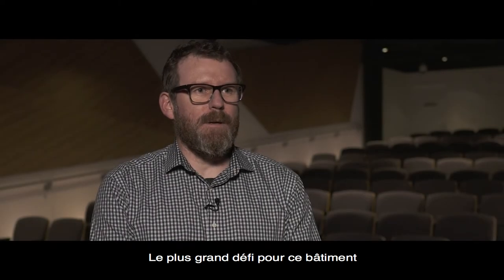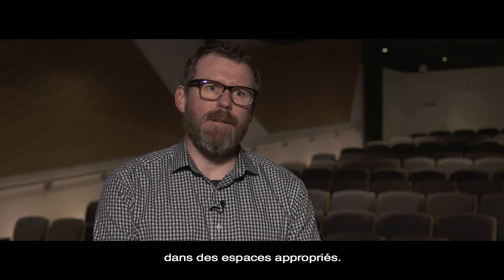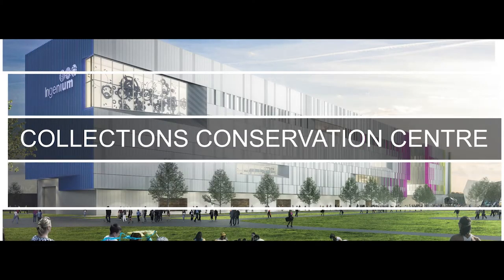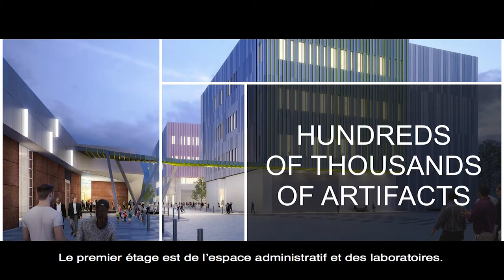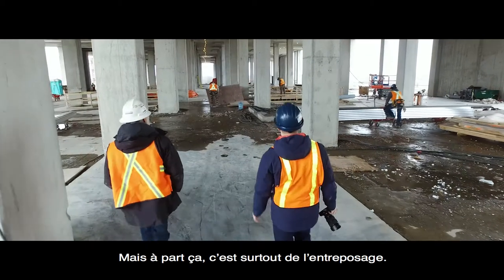The biggest challenge of the building was accommodating all of the artefacts in the right spaces. Much of the rest of the building after the first story is mostly collections. The first level above grade is administrative and there's some labs in there, but after that it's mostly storage.